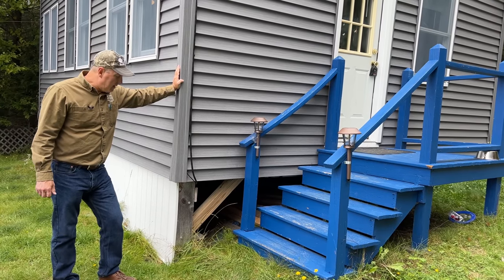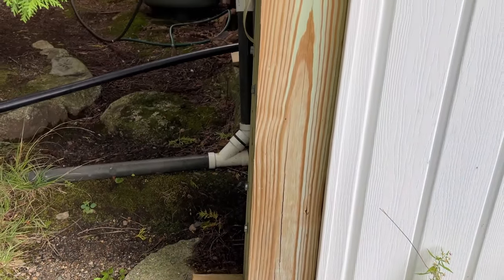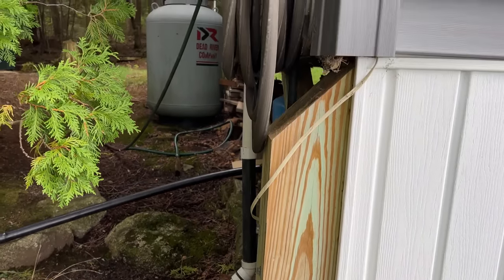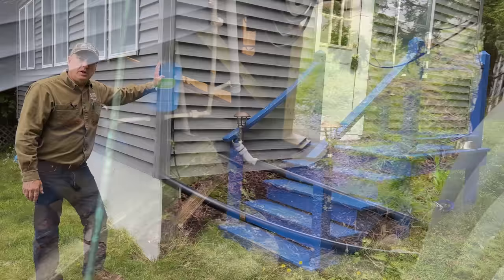One other thing I wanted to point out — this cabin doesn't have a full foundation. It does sit on pressure-treated posts down to concrete pads on the ground. It's been here a very long time, it's nice and level, and it works very well for what they're using it for.